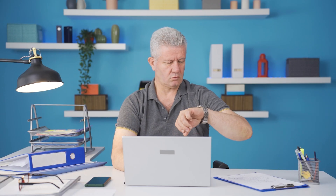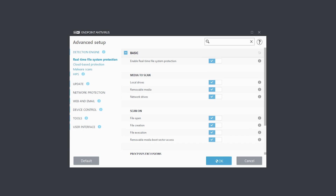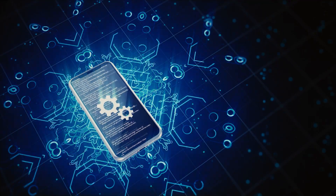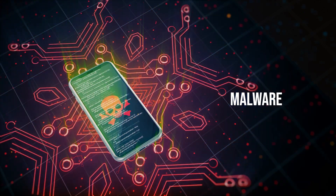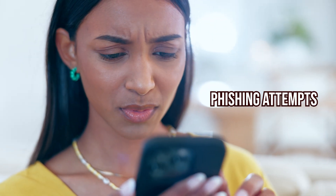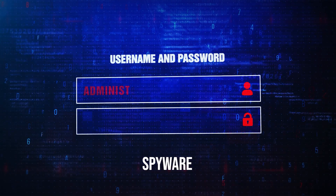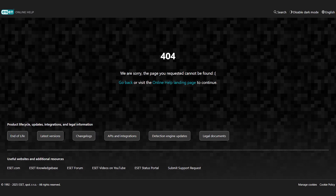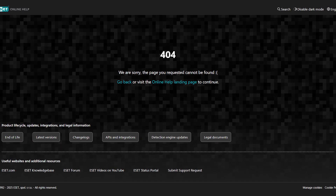That's a huge plus, because nothing's more frustrating than your device freezing during a scan. After that, you'll want to turn on the real-time protection feature, which works quietly in the background to protect your devices 24/7. To see how well it worked, I tested it by clicking on a suspicious link that mimicked a login page for an online shopping account. Within seconds, ESET flagged it as a phishing attempt and blocked it right away before any harm could be done.